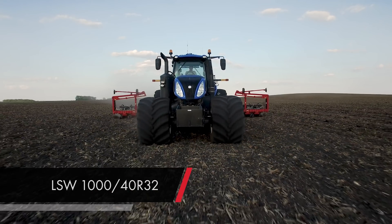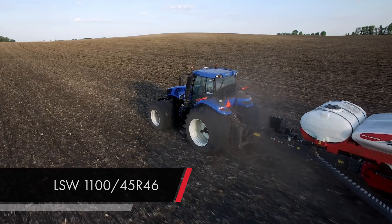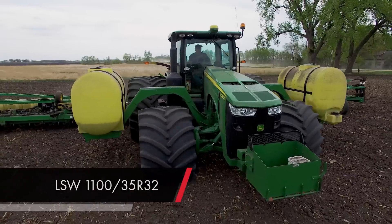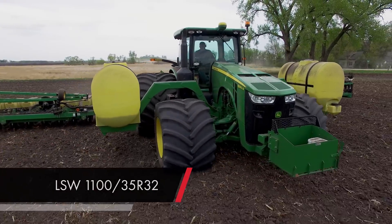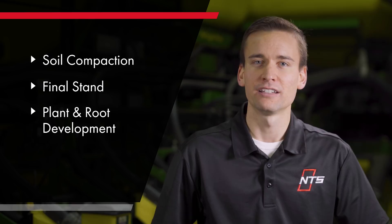This past growing season, we tracked and analyzed two unique planting setups that each use the LSW Super Singles on the planting tractor. One tractor had the LSW 1,040R32 tires on the front and 1,145R46 tires on the rear, and the other had the 1,135R32 tires on the front and the 1,430R46 tires on the rear. We followed the effects of these two machines from planting through the growing season to see firsthand what their impact is on soil compaction, final stand establishment, and plant and root development.